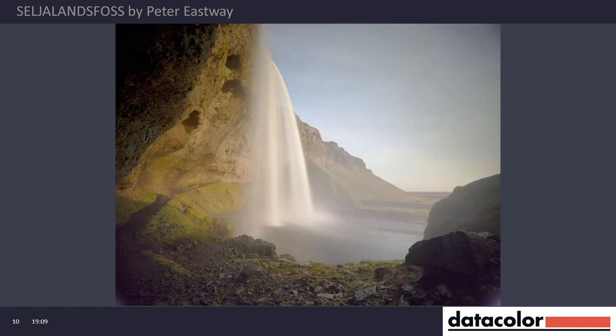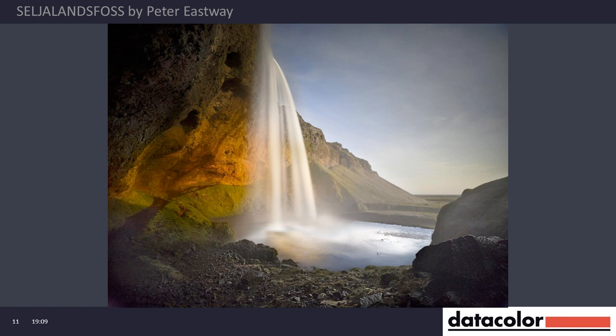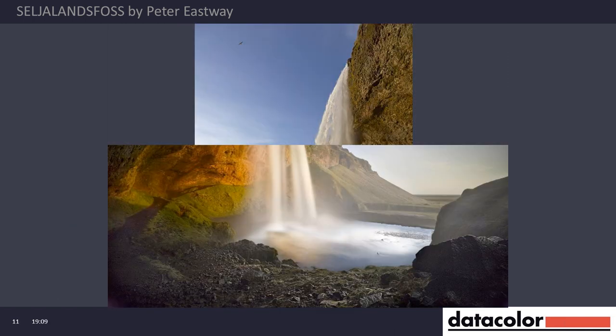Iceland weather can be very, very changeable. I was on a Phase One PODAS showing people how to use the cameras, and I snuck away for a couple of minutes and set this shot up. While it doesn't look super sharp here on the frame, that's not because of the focus — there's an awful lot of moisture in the air. That softness in the middle of the picture is partly spray from the waterfall hitting the water and bouncing up, and partly because after the exposure was finished I had an awful lot of water on the front of the ND filter I was using.